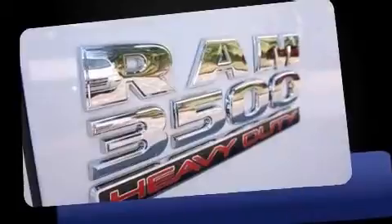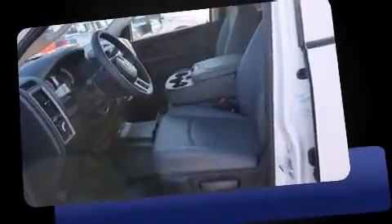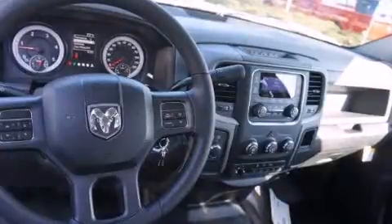Top features include power windows, one-touch window functionality, variably intermittent wipers, turn signal indicator mirrors, remote keyless entry, and cruise control.